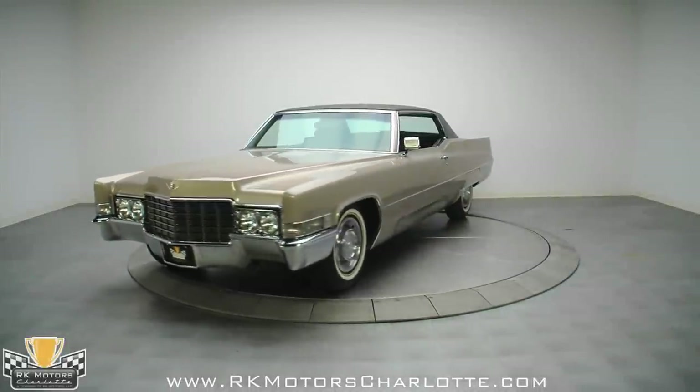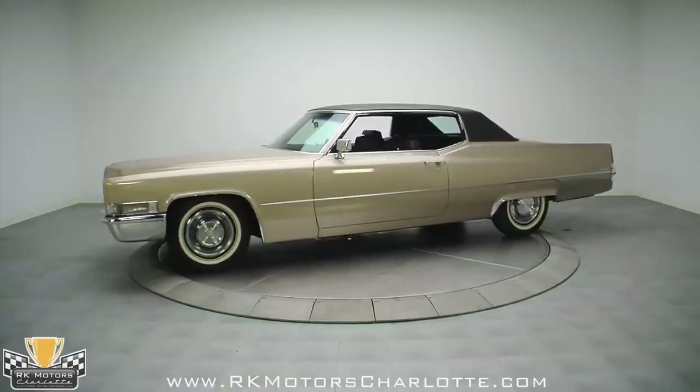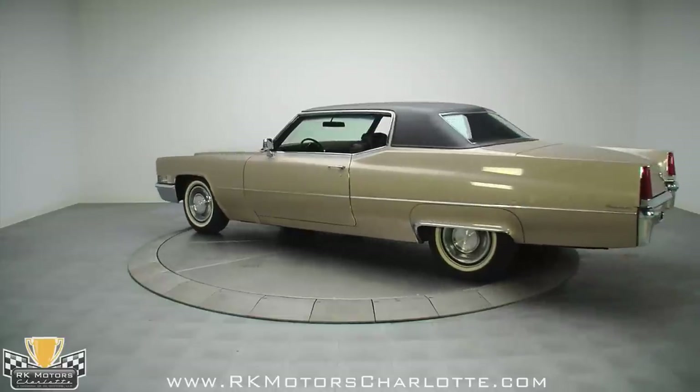A few months ago, we had a real run on some spectacular 1960s luxury cars, and we discovered that they're virtually impossible to keep in stock these days. This 1969 Cadillac Coupe de Ville is one of the nicest we've ever presented.